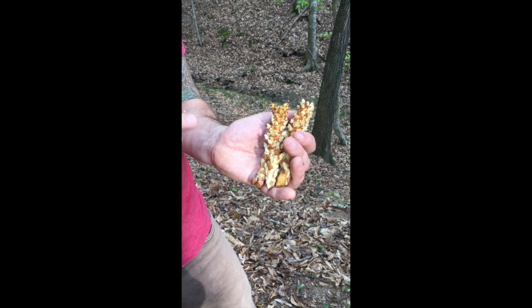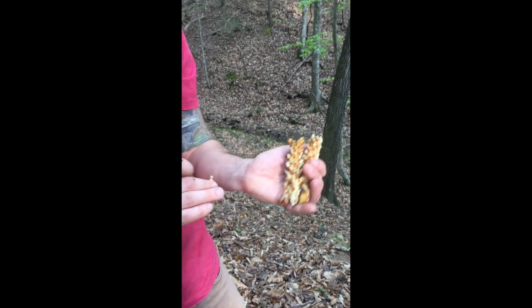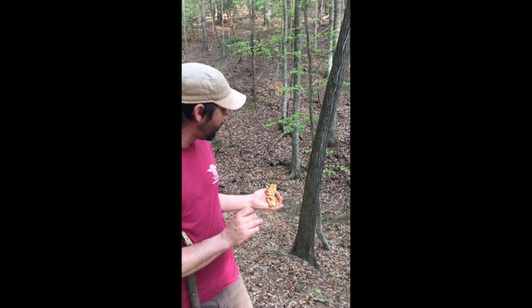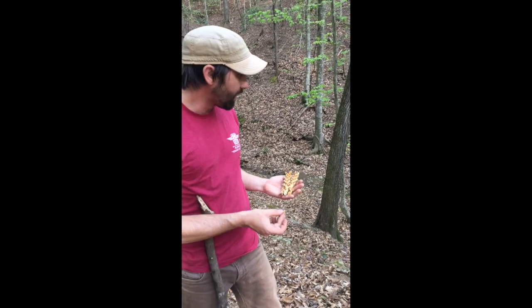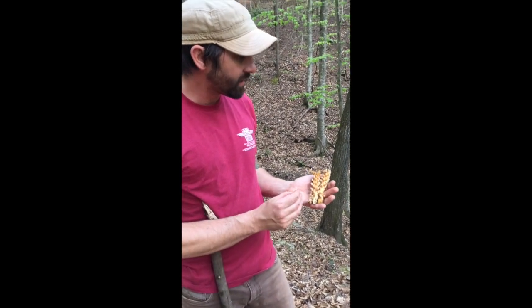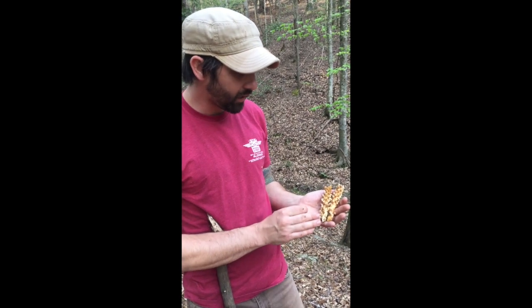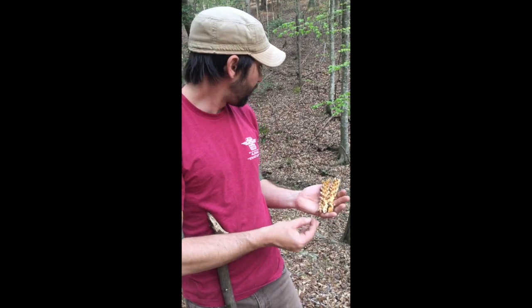It's parasitic, feeding off the roots of host trees — in this case beech and oak. So in this area we see a lot of beech and oak, which is why we see bear corn all through this area. It does not photosynthesize, so it doesn't need sunlight to grow. Really fascinating plant from that standpoint.